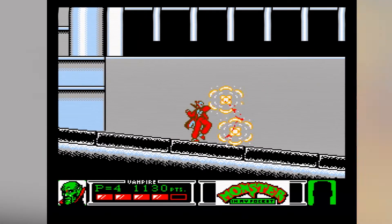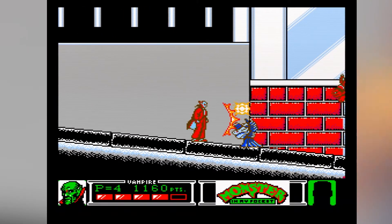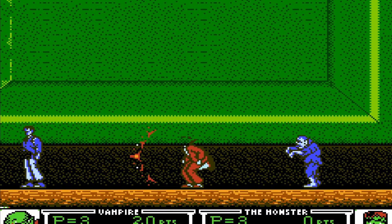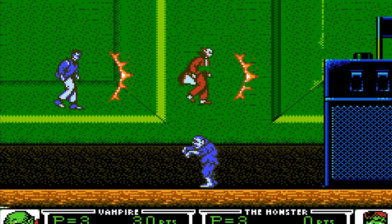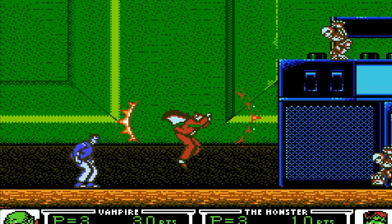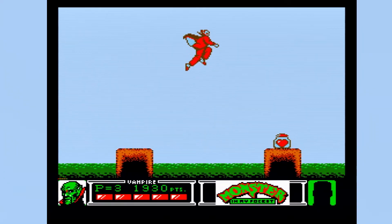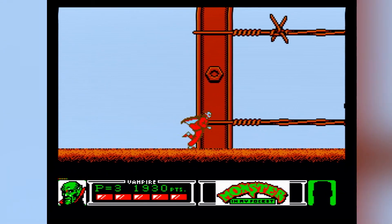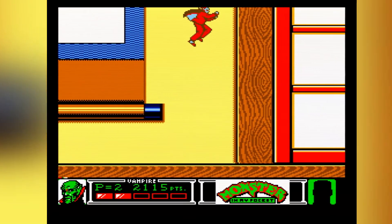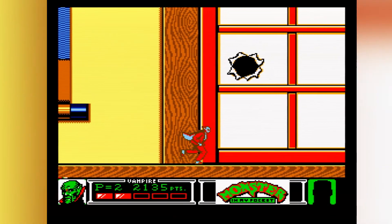Konami did a great job turning a toy series into a fun action platformer game. It's also got a co-op mode where you can grab a buddy and breeze through it. The downfall of Monster in My Pocket is that it's incredibly easy — once you get the hang of it, expect to finish it in less than half an hour. There are so many extra heart jars laying around that it's hard to lose all of your health, and there's also a ton of continues if you do manage to lose all of your lives.